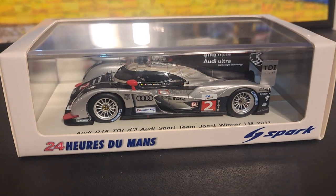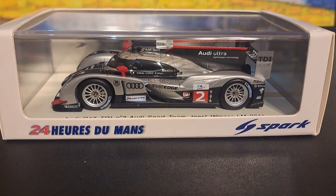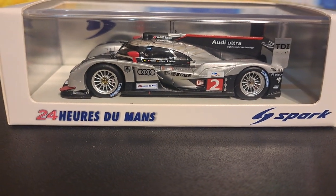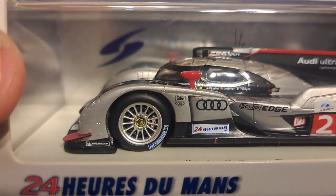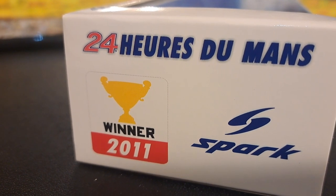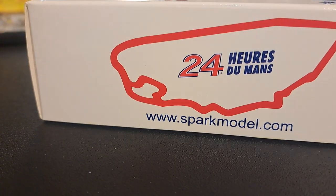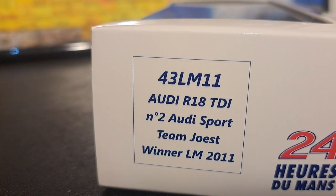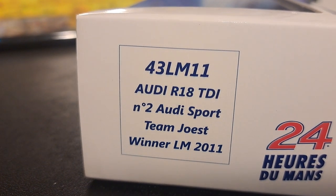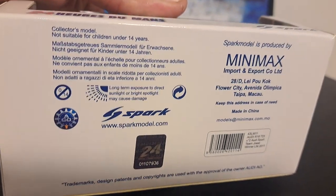This is one of Spark's older releases. As part of the 24 Hours of Le Mans collection, it comes in a box that on the front says '24 Heures du Mans by Spark.' As typical of a lot of these older packages, it has this reflective silver backing inside. I particularly like the side — it has '24 Heures du Mans, winner of 2011' and Spark; I've never seen that on a box before. The back shows a picture of the track, and the following side shows this is the Audi R18 TDI number two, Audi Sport Team Joest, winner of Le Mans 2011. On the bottom of the packaging it shows all the various legalese.